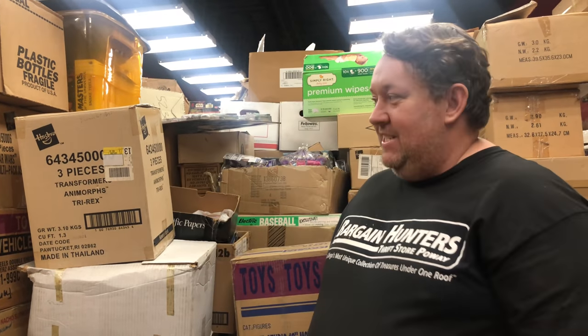We have several different warehouses so we move stuff around all the time. Normally we have location names but I don't like using them on video because you gotta keep some secrets, guys.